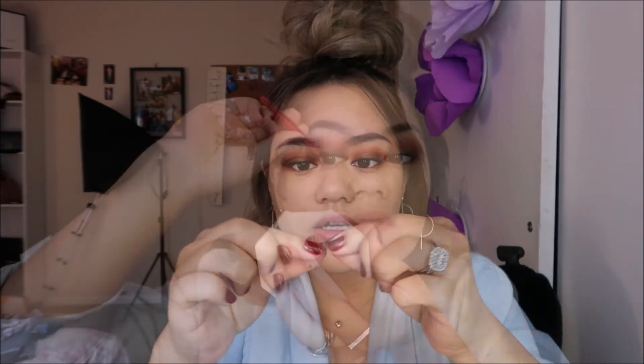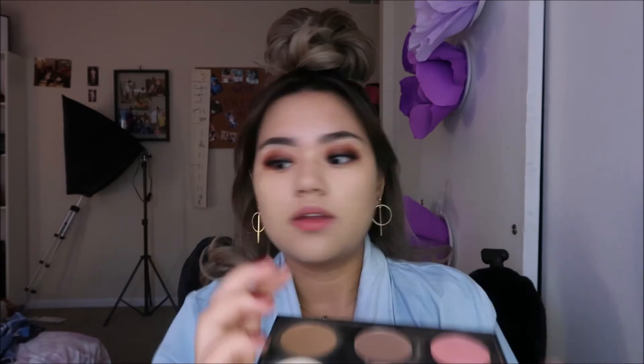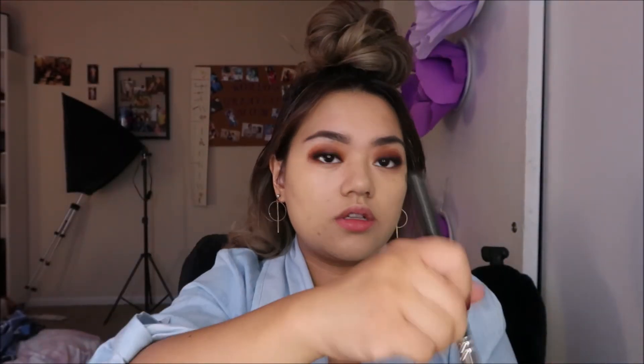I'm going to curl my lashes and then apply my falsies. There's one eye done — putting the next one on. Now I'm going to contour. I'm using my MAC Sculpting Shades, mixing two of them together, and I'm applying it with the MAC 183 brush. Just going to mix these two colors and tap off the excess.